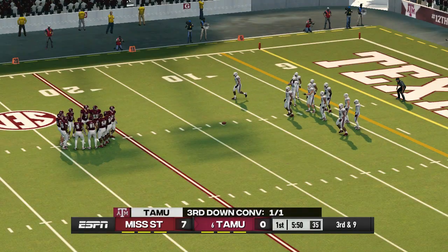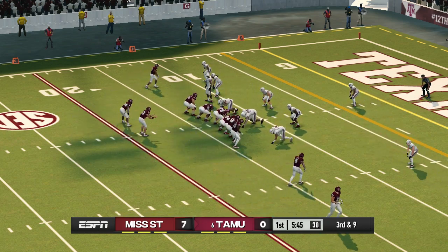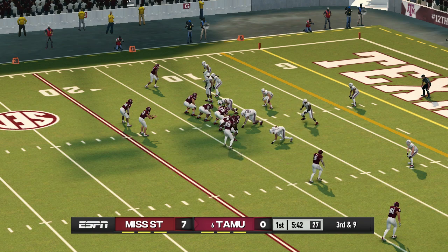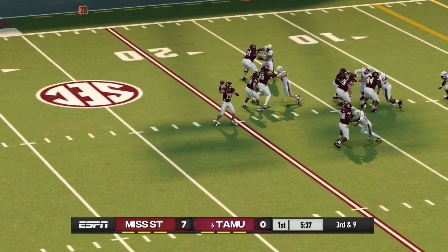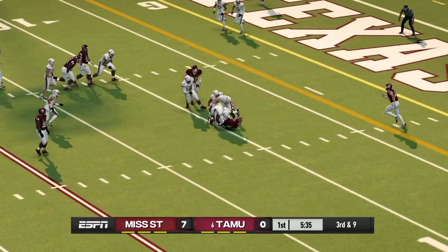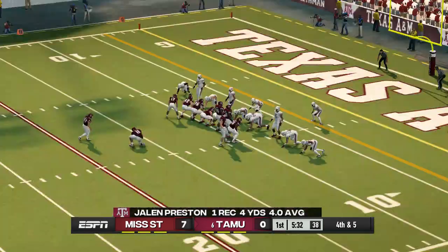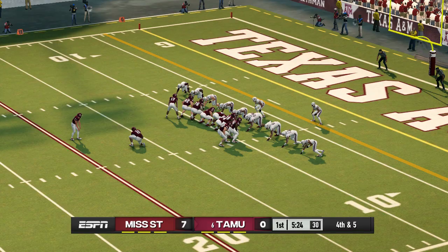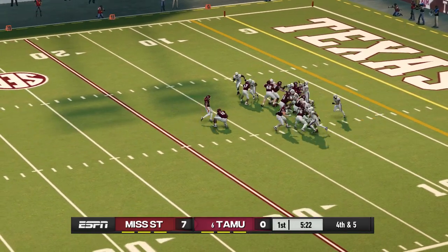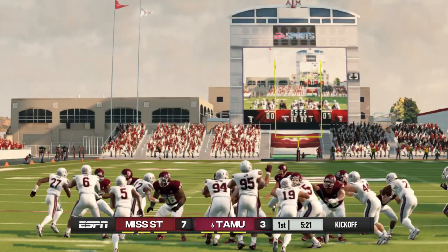They'll look to convert here on another third down. He completes it but can't shake the defense. Preston gains four yards on that reception. It's up — and he got it. You've got to think they're pretty happy with holding him to a field goal right there.